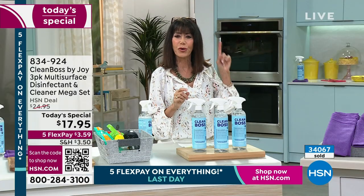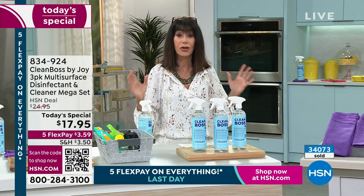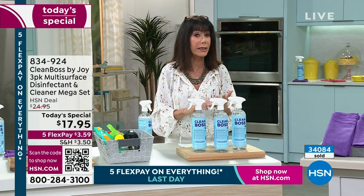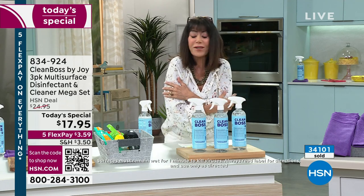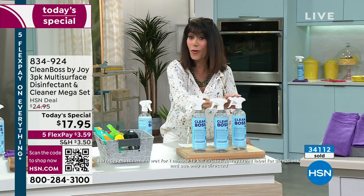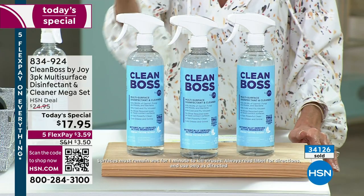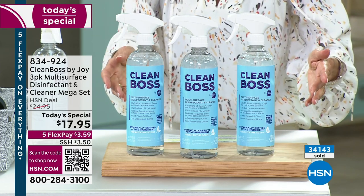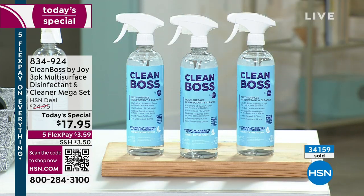I was watching the news this morning, and they had this whole thing about some new crazy virus. If we learned anything over the last few years, it is how important it is to not only clean our home, but to disinfect and sanitize. You're getting everything with Clean Boss. I have almost goosebumps because this value — where you're getting one, two, three 24-ounce bottles, lowest price per bottle we have ever done — it's $3.59 on any credit card. You have a full 30-day return policy.